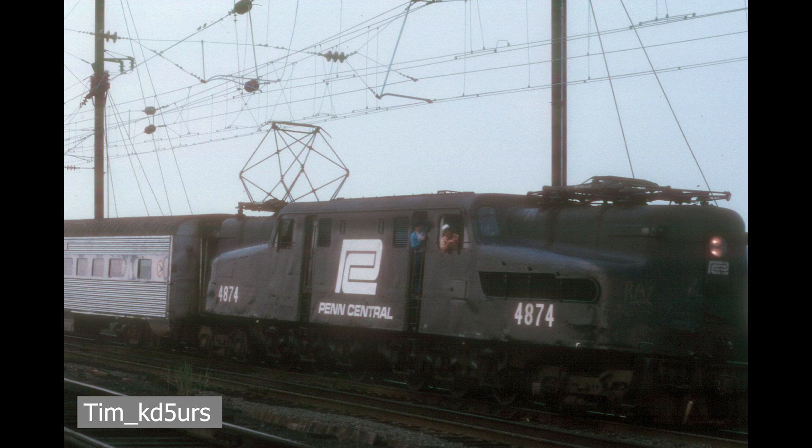It was a flash in the pan, and within six years of this merger, the fallout from this railroad would cause national intervention, as the railroad collapsing would cause disaster in the northeast. Yet, for the six years they existed, they were an iconic railroad for many.